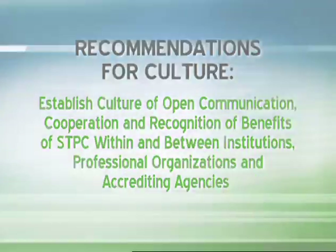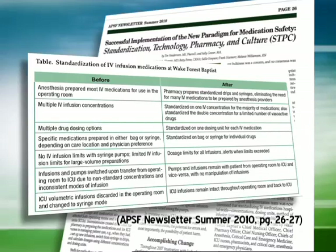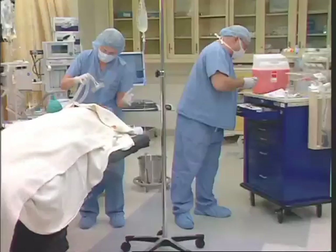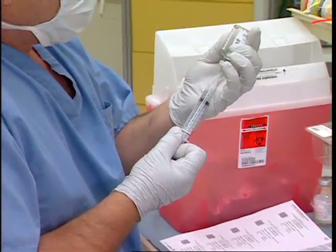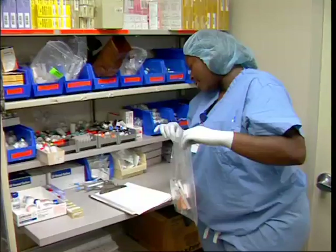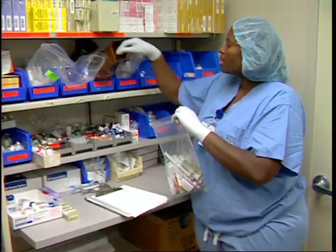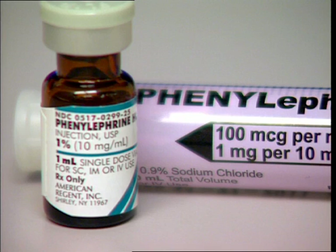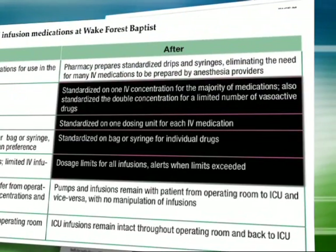One portion of the STPC paradigm was implemented at the Wake Forest University Baptist Medical Center, utilizing standardization of intravenous infusion medications. Before the new paradigm, anesthesia professionals prepared most intravenous medications at the point of care. After institution of the new paradigm, the pharmacy was responsible for preparing standardized drug infusions and syringes for most drugs, eliminating the need for anesthesia professionals to prepare many drugs. Multiple concentrations of the same drugs — such as phenylephrine — reflect a lack of standardization, but after the new paradigm, only one standardized concentration was available for the majority of intravenous medications, including vasoactive drugs.